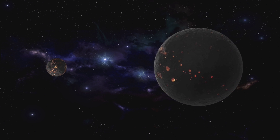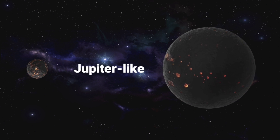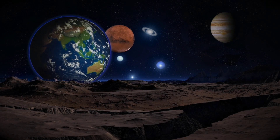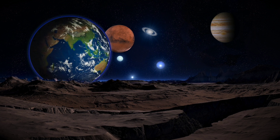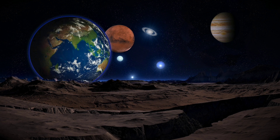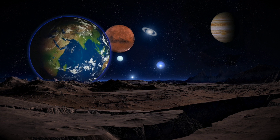Exoplanets found so far are mostly Jupiter-like worlds — massive giant planets. For a planet to support life, it is thought that it needs to be at a distance from its star where the temperature is right for liquid water to exist.